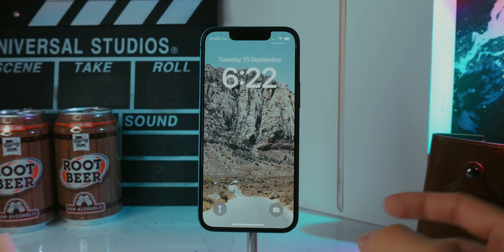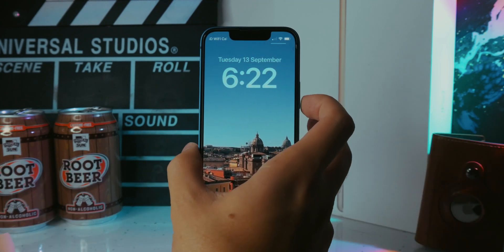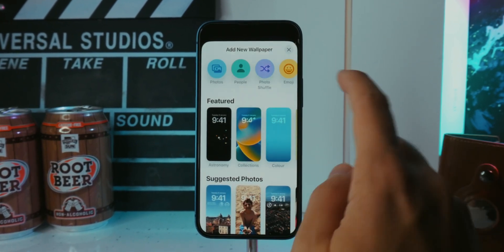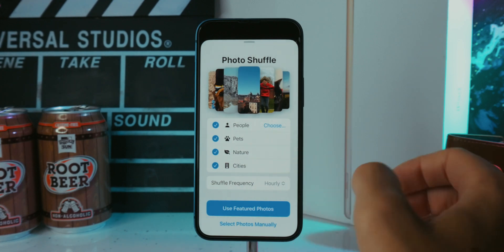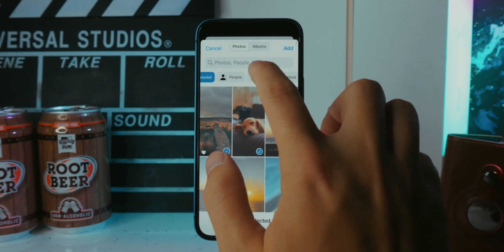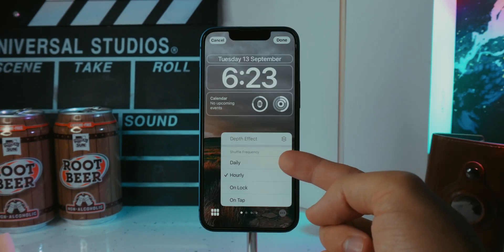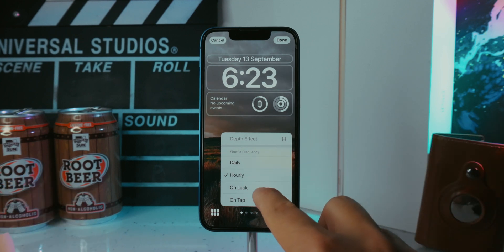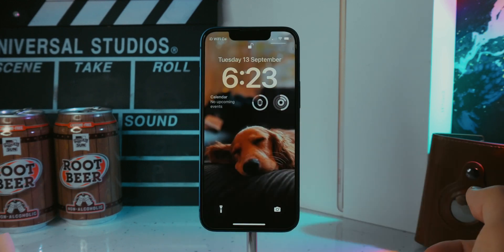The next thing is you can have a new wallpaper every time you wake your device. Press and hold, add a new wallpaper, then tap on Photo Shuffle. You can choose categories like people, pets, nature, or cities taken from your photo library, or select photos manually. Tap the three dots and choose the shuffle frequency — every day, every hour, or on every lock and unlock.